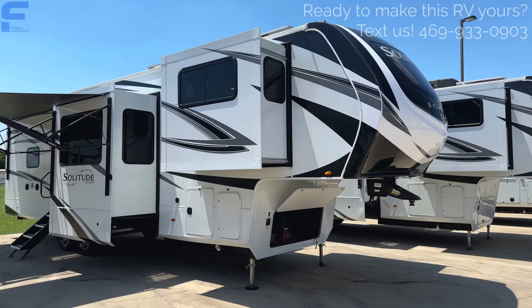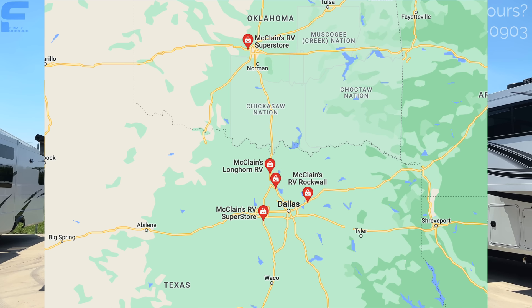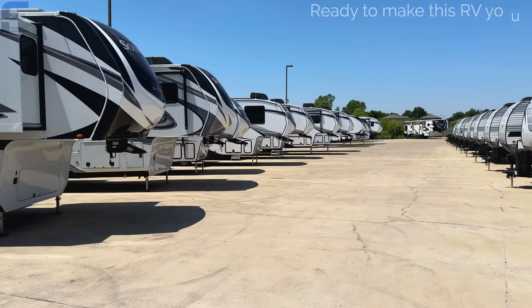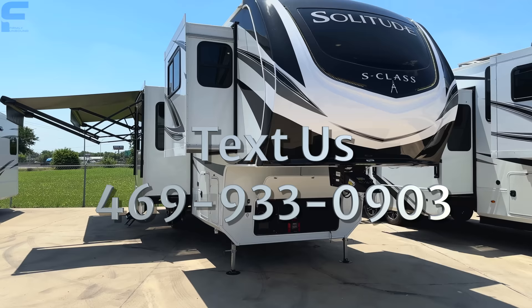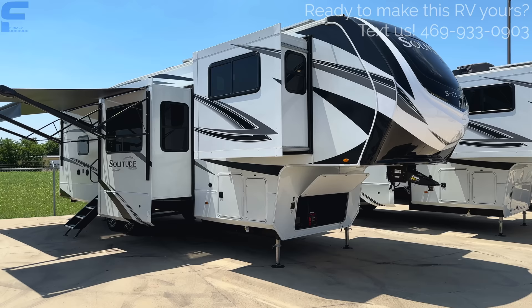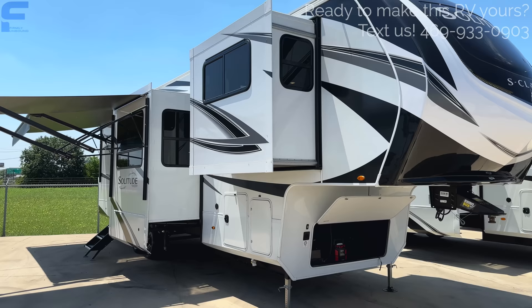Before we start looking through it, we are now partnered with McLean's RV. They have five locations — four in Texas and one in Oklahoma — and are a Grand Design, Winnebago, and KZ dealer. If you're interested in this RV or any other, text us at the number on the screen and we'll get you connected with someone who will take care of you. Our company, Firmly Unbound, has done the research to find dealerships carrying quality products.